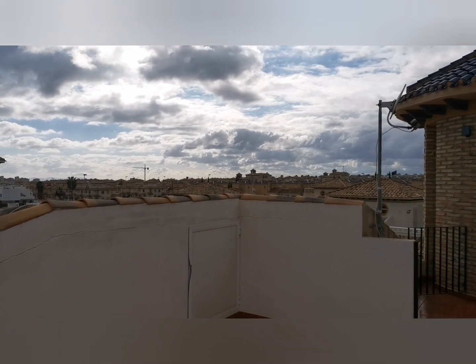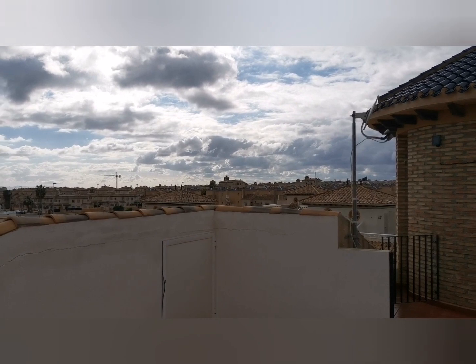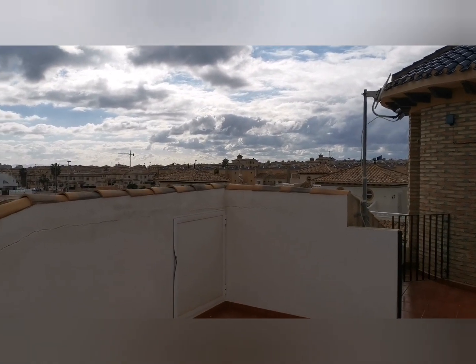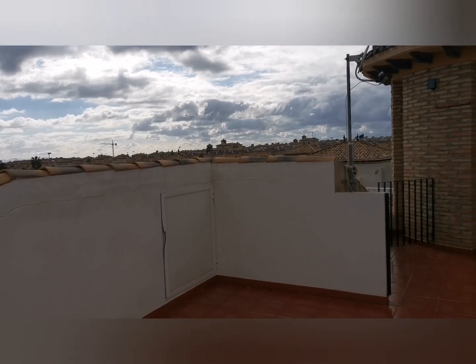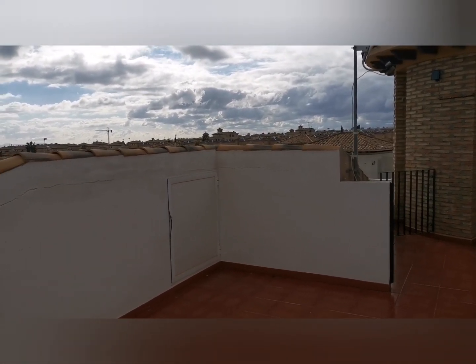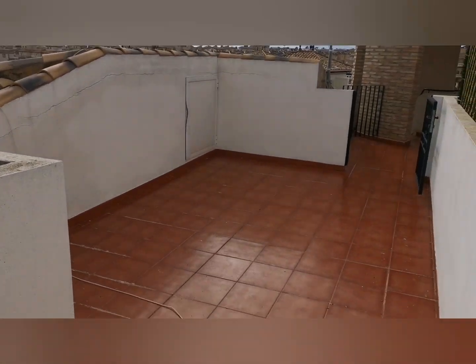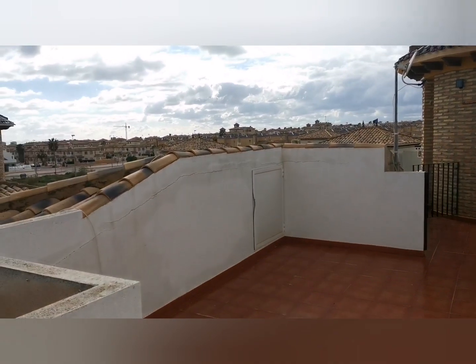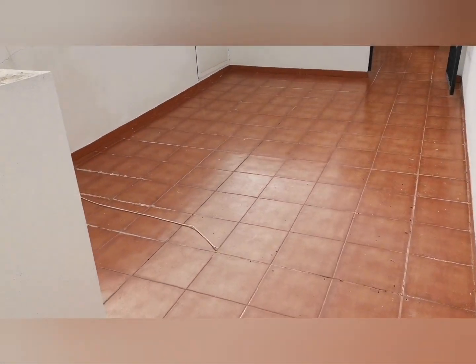Good afternoon, I'm Darren from Lily Pad Properties. I've got an absolute banger for you today. I am in Lomas de Cabra Roick, which is just a few minutes from the Zenya Boulevard, a few minutes from Campamore Beach, with bars, restaurants, and golf courses all around. Let me get on with the property.